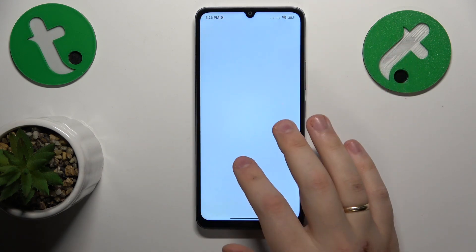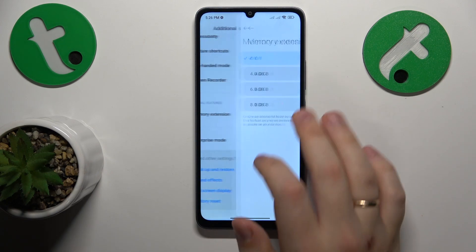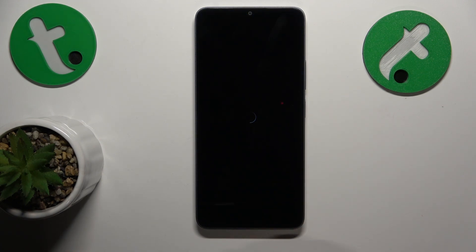In order to do that, go into Settings, then enter the Additional Settings category, next open Memory Extension, select the amount of additional gigabytes you would like to get, and then reboot your phone so those changes will take effect.